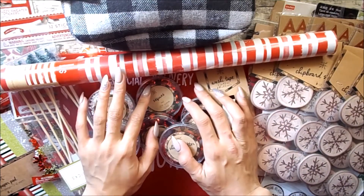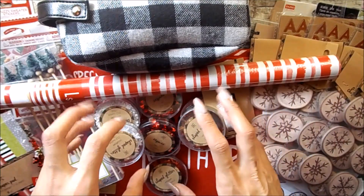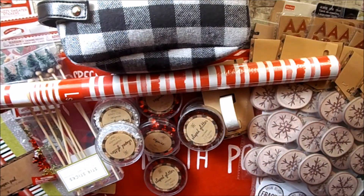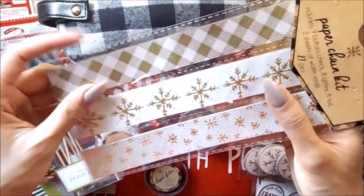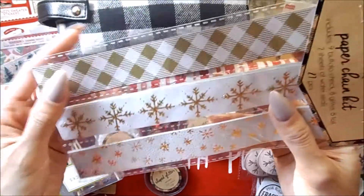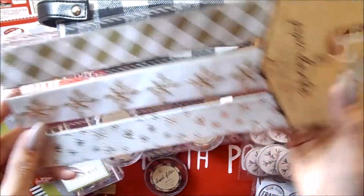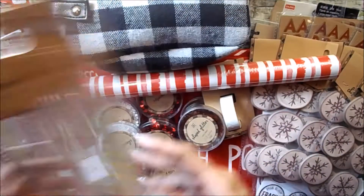This is it for the haul, but I did grab some other things that weren't part of the Target One Spot. Oh, and I'm missing one more thing — the paper chain kit. I bought it mainly just to use the strips to decorate flip books and stuff like that, as like washi tape strips. You get 27 pieces, so I got that.